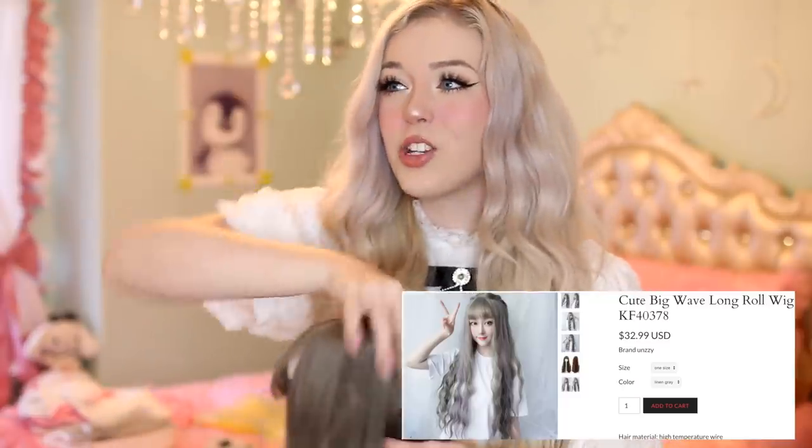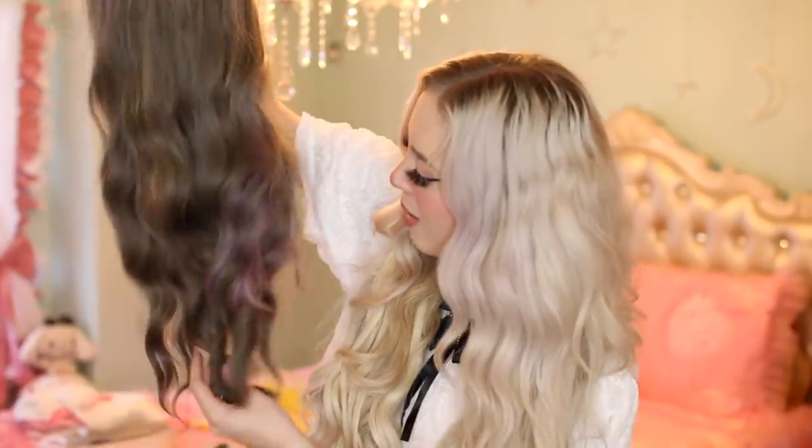This next outfit is another darker look that gave me anime schoolgirl vibes. It has a cute bow tie — anything with a bow tie is automatically cuter — and the bottom has a cute vintage ruffle. The wig I'm pairing it with reminds me of a character from Madoka Magica. It's gray with some purple at the bottom; it's a subtle, faint tint of purple mixed with gray, which I think is really cute.